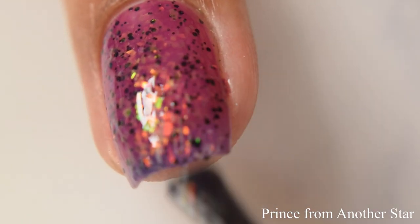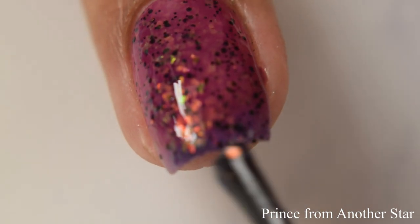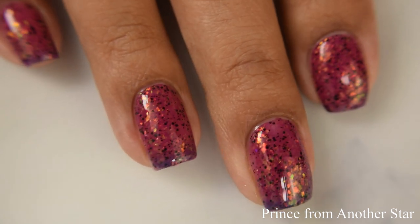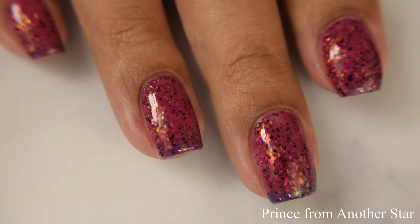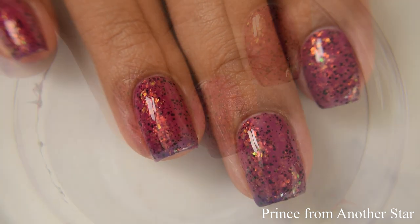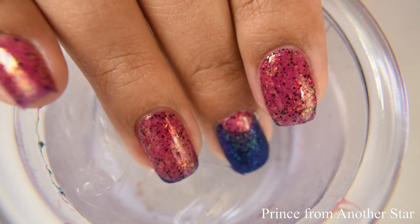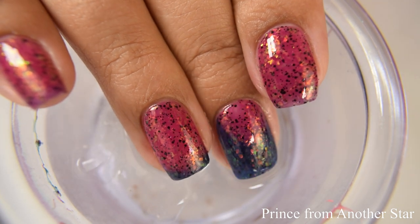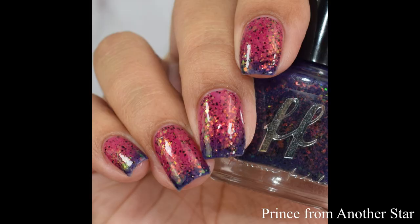The iridescent flakes are quite strong in person, and the matte black glitters are quite dense on application — no issues getting those out of the bottle. The thermal effect is very strong; I had no issues getting it to shift. The warm state is this magenta sort of color, and the cold state is an absolute dark, almost indigo sort of color.